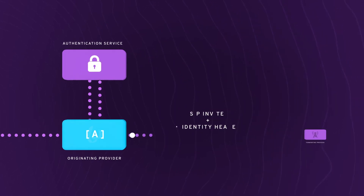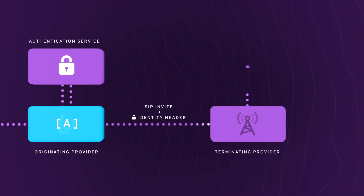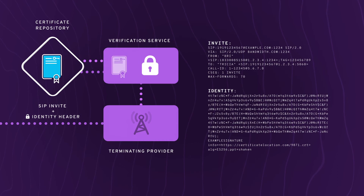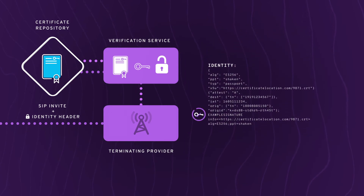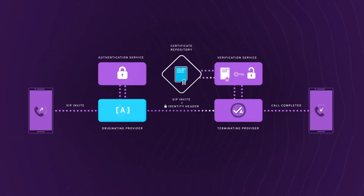Then the SIP invite, along with the SIP identity header, is sent to the terminating provider, who sends the SIP invite to a verification service. The verification service obtains the originating provider's digital certificate from a certificate repository. The SIP identity header is decrypted and compared to the SIP invite. Then the header signature is verified using the public key of the certificate from the certificate repository. If the call passes verification, then the terminating service provider either completes or blocks the call. Analytics engines look at attestation level and other factors in their decisioning process.